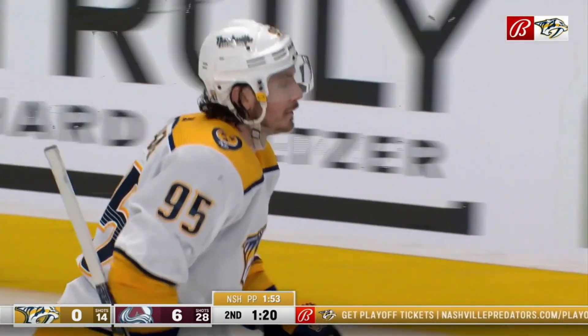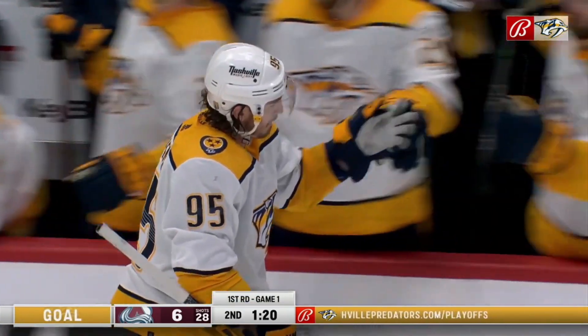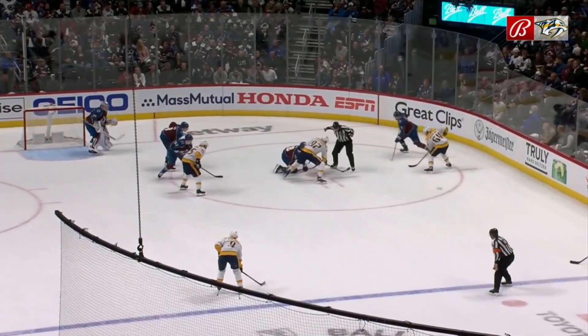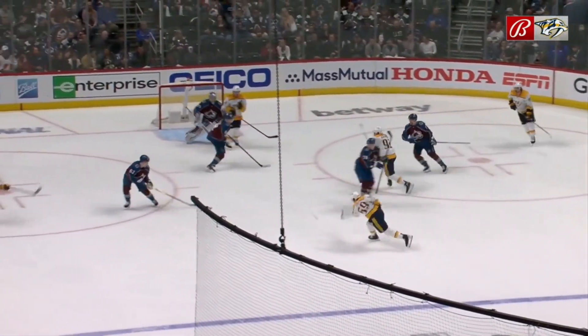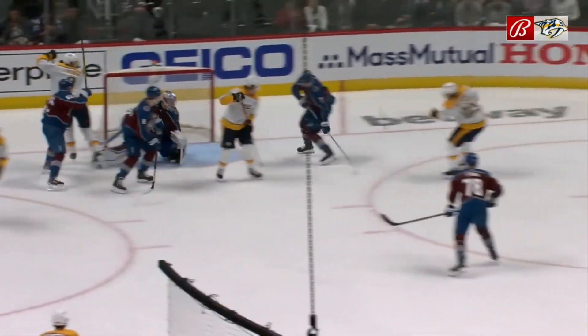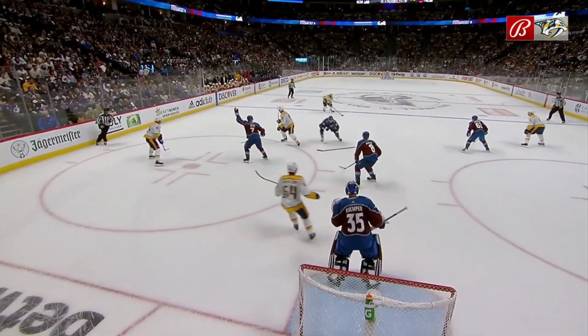That's how you put pressure. Big face-off win by Ryan Johansson. They get it back, they move it around. It's a shot right down the middle, and watch Kemper swim around. Watch how aggressive he is — he's outside the blue on the initial shot, and then watches two pushes. Right there, can't find it. Big push. Empty net for Matt Duchesne, waiting in his spot, and he taps it in.